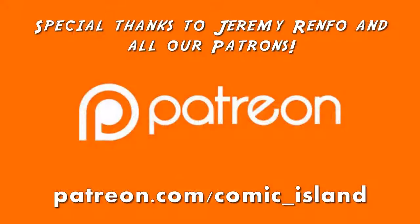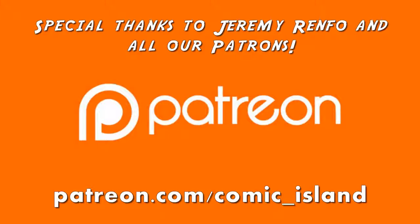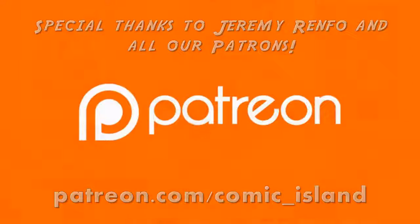Thanks for watching this video. If you liked it and would want to help us make more content, check out our Patreon page — supporters have a say in the videos we make and get access to other cool perks. And as always, don't forget to like, subscribe, and keep reading comics.